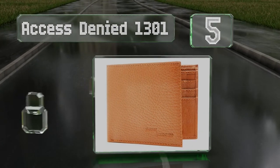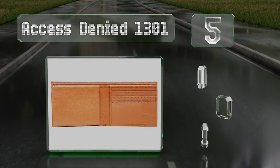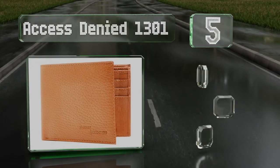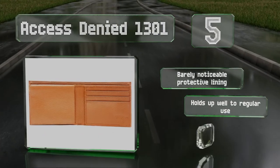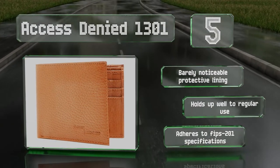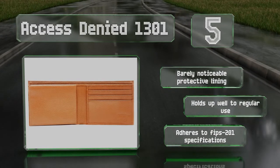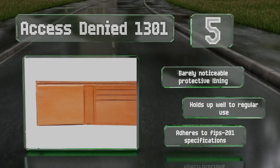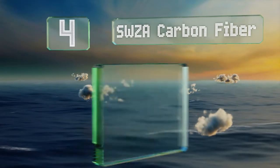Halfway up our list at number five, the Access Denied 1301 is a bifold option with two pockets for cash and six for plastic. It has a flip-up ID sleeve making it easy to verify your identity at a moment's notice. Its exterior is made of 100% leather in a multitude of colors and textures, comes with a barely noticeable protective lining, holds up well to regular use, and adheres to FIPS 201 specifications.